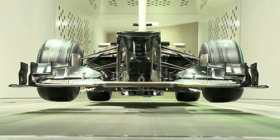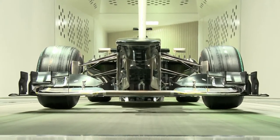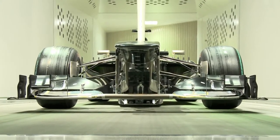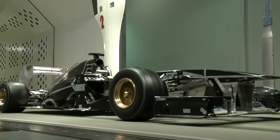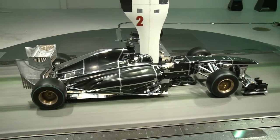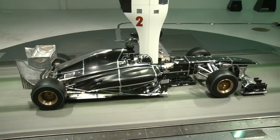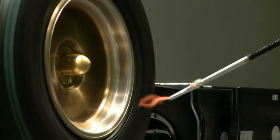Once it was thought that CFD would do away completely with the need for a wind tunnel. But it hasn't, which is why one of the biggest departments within Scuderia Toro Rosso is the wind tunnel, based in Bicester in England's Formula 1 valley. A designer has an idea, it's drawn on computer, and then it has to be made into a model for testing on a scaled-down F1 car on a rolling road in the wind tunnel.